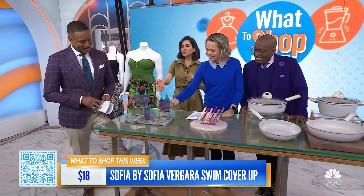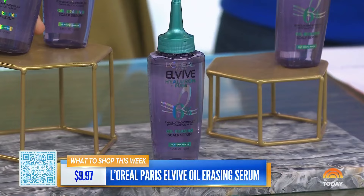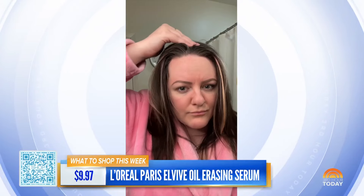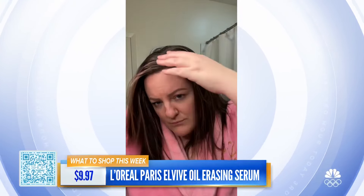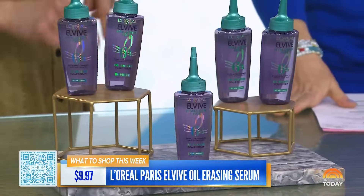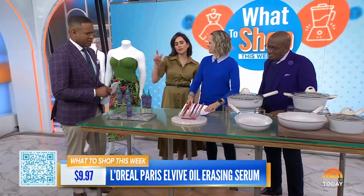Moving on to beauty — this is from L'Oreal Paris. It's an oil-erasing serum for anyone who has oily hair. Scalp care is the trend in beauty right now. This is going to gently exfoliate your scalp, get rid of any excess oil and product buildup, and your hair will feel so refreshed. You rinse it out with your regular shampoo. It's $9.97 and you can only find this at Walmart. Scalp health equals healthy hair.